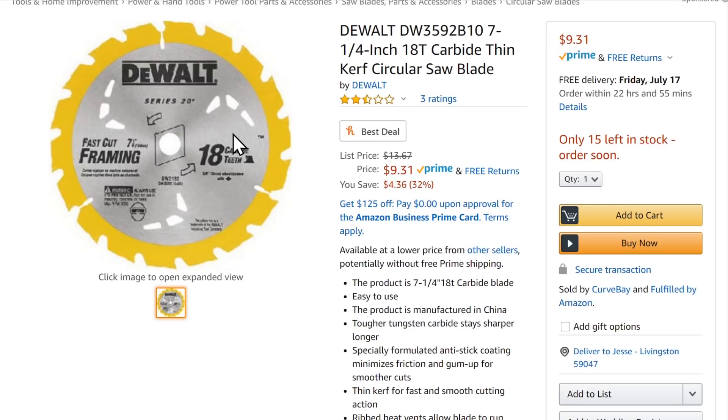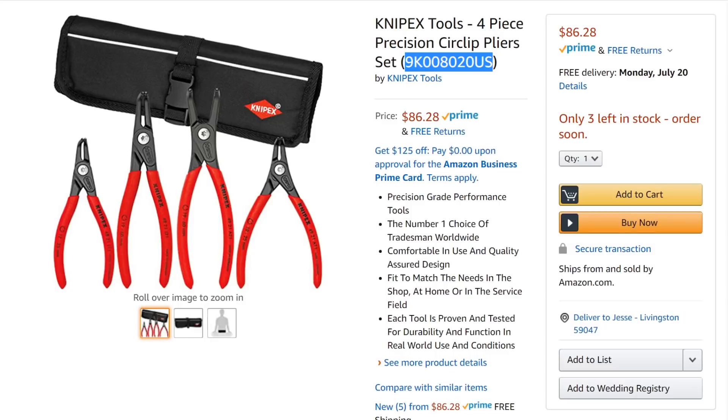Over at Amazon: the DeWalt framing saw blade — seven-and-a-quarter inch, 18-tooth carbide thin-kerf circular saw blade — for $9.31, which is 32% off.